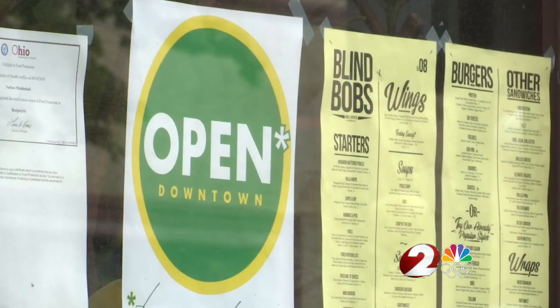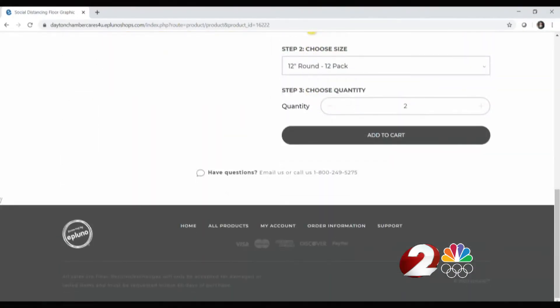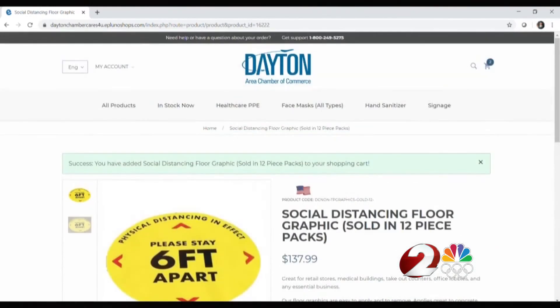Kirshner says the Stay Safe Dayton store is open to all businesses in the Miami Valley, but Chamber members do get exclusive discounts and offers. That online store is currently live, and we do have that link available on WDTN.com under As Seen On 2 News. Devereaux Bogart, 5 on 2.